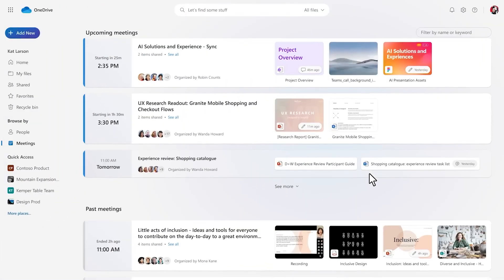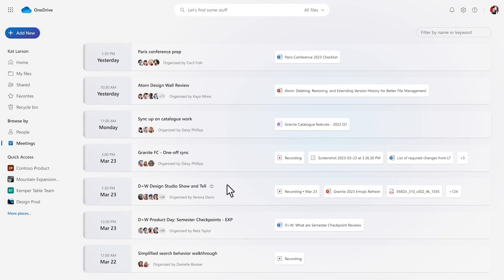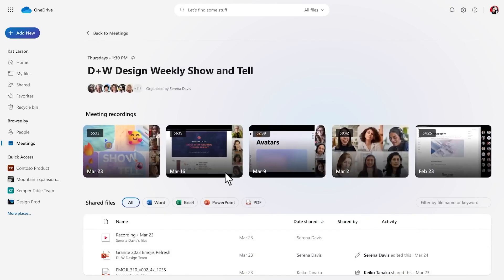Say hello to the meetings view. It lets you keep track of your upcoming and past meetings, access meeting recordings, and shared files all in one place. No more searching through endless emails for that one important document.